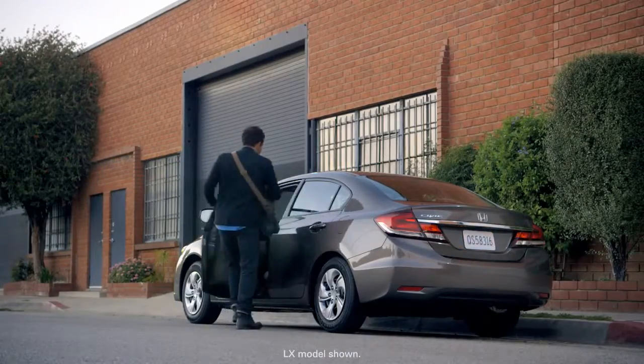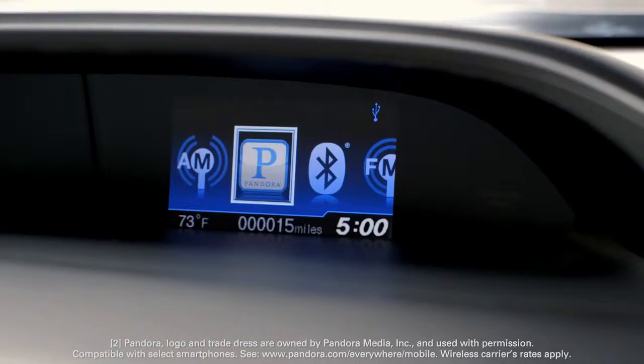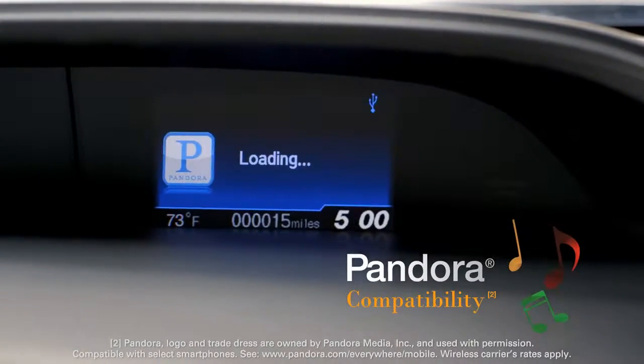Discover the 2013 Civic Sedan. It's packed with innovative features you'll love. It has Pandora compatibility, so you can listen to your favorite tracks and even discover new ones.